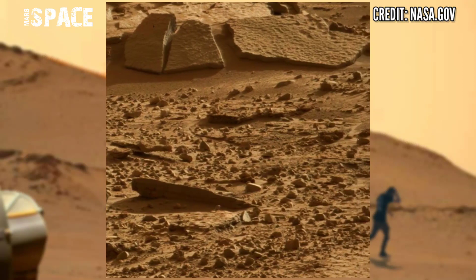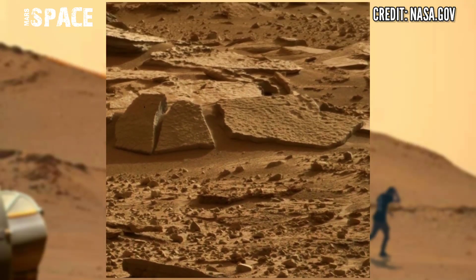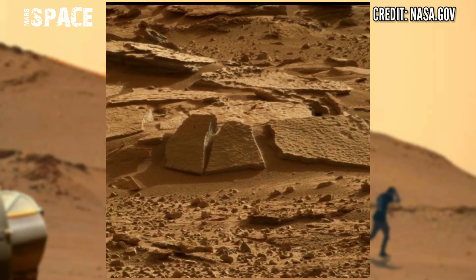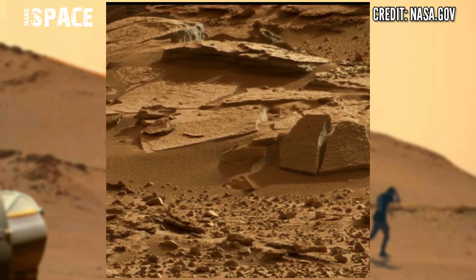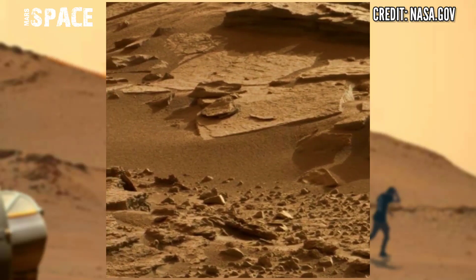Here is the latest video of Mars. You can see many rocky shapes at the area of Gale Crater. Here are different shapes of rocks, and some strange objects are very curious in this video.